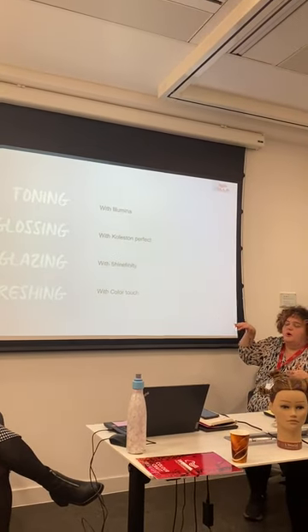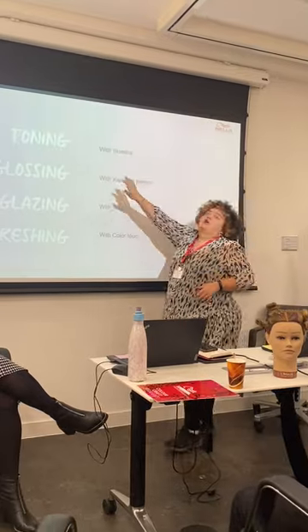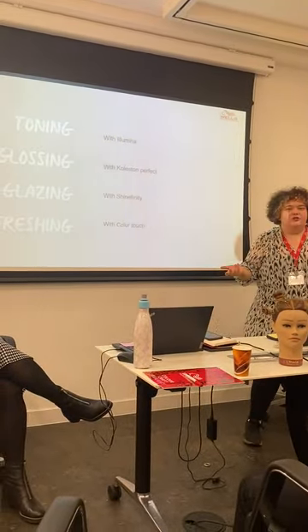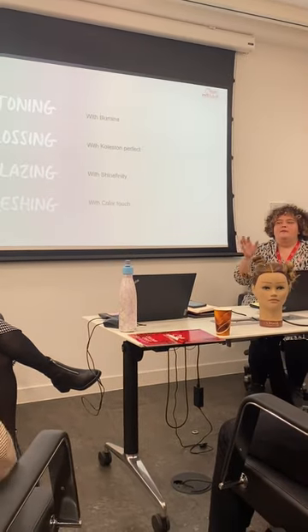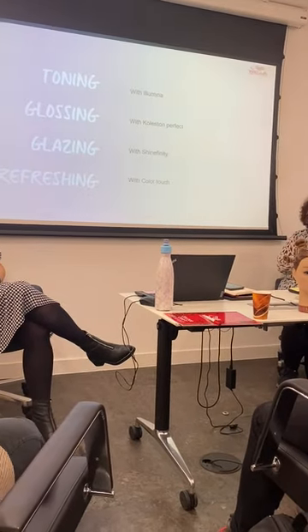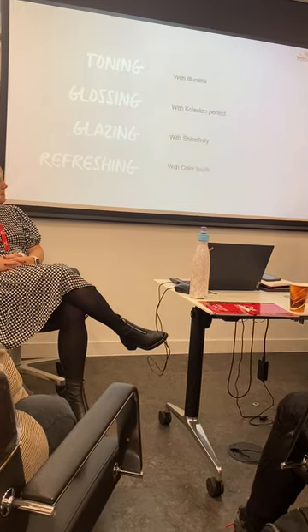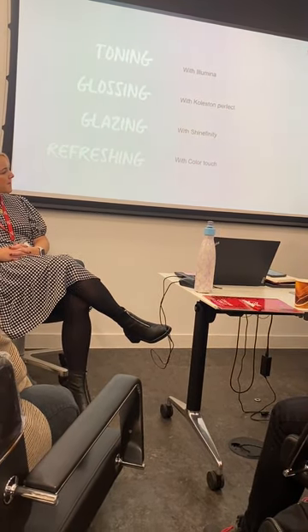This is not saying you have to use specific products — for example, if you're going to tone you're not limited to just Illumina. Toning is what we would traditionally know: lightness rinsed off, shampoo done, anti-oxy done, and then we're ready to apply the tone. This would use things like Colossion or Illumina with pastel developer, or Color Touch with 1.9 developer.